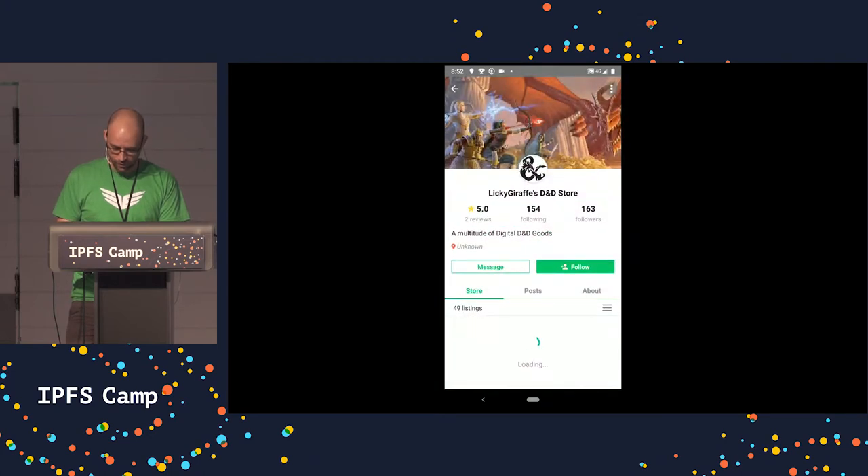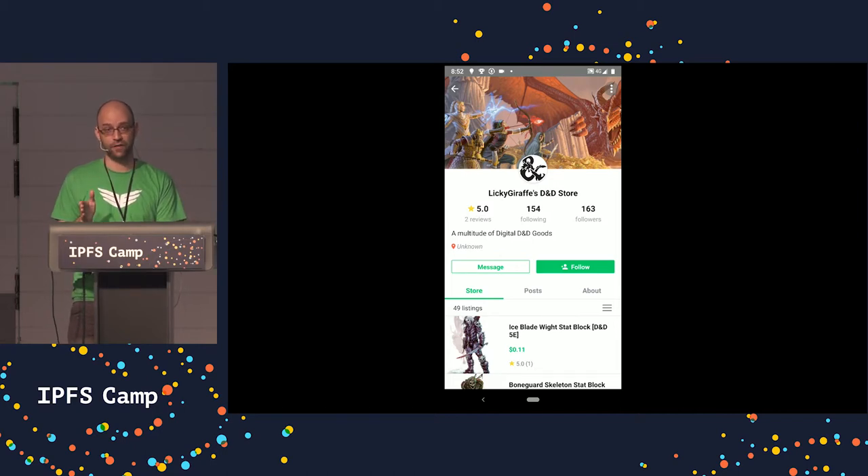Going back to the home screen, we see a couple of options down at the bottom. The default screen is the discover view, but if you want to see specifically the social feed and not have to be looking at a specific vendor's social feed, we've aggregated an index of social content that you can see and comment and interact with.